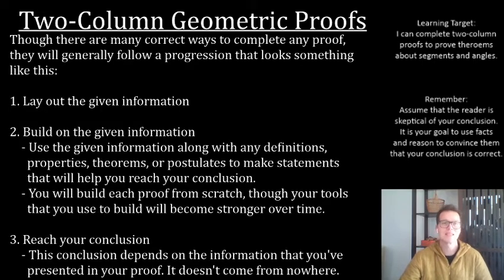So the progression looks like this. There are many correct ways to complete any proof, but they'll generally follow a progression. The first thing you're going to do is lay out your given information. Every proof is going to have some sort of given information — maybe you have some bisector, maybe you're given some angle measure, some side length, or whatever the case may be. It depends on context, depends on what sort of information you have. Sometimes you have multiple given statements.